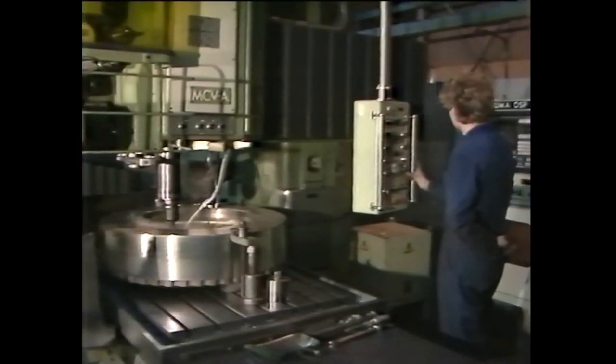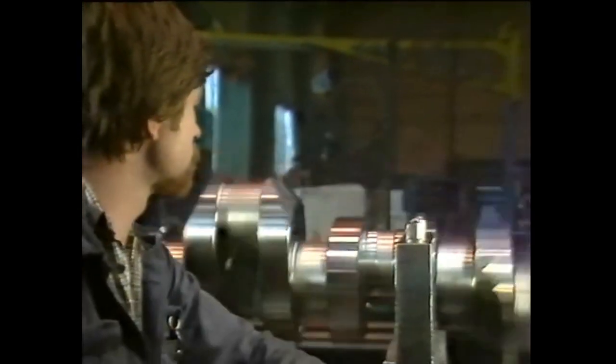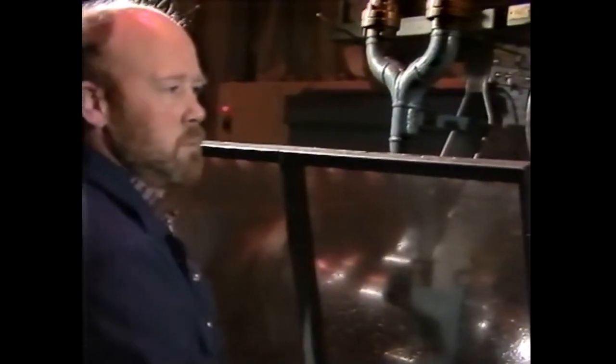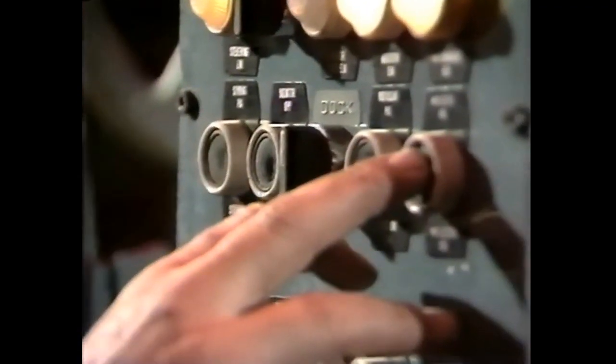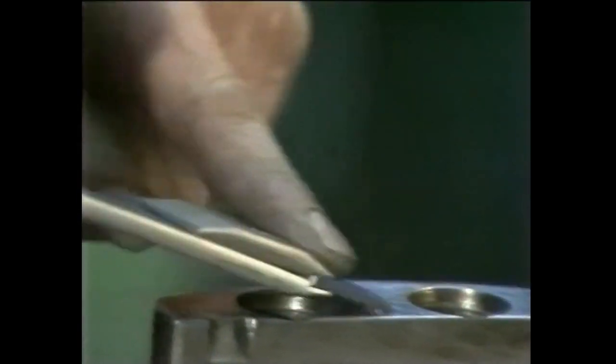Bergen Diesel stands for high quality. Continuous investment has provided high technological standards and an up-to-date advanced production plant. Automation is used as much as possible, but where experience and the final touch is required, our top-qualified personnel know their job.